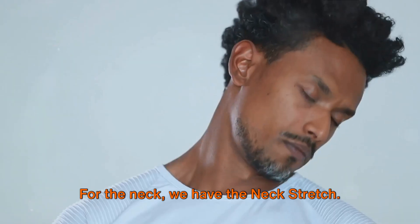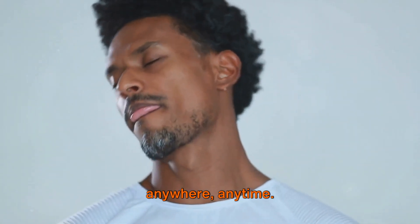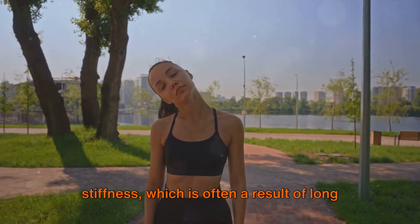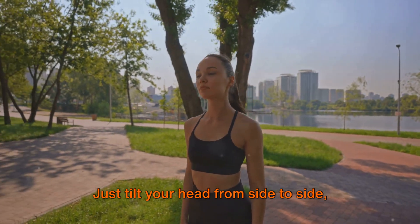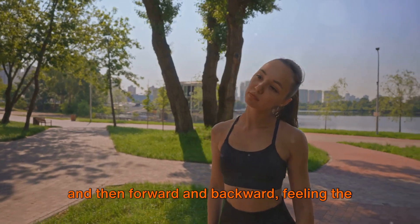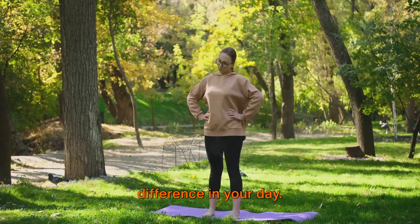For the neck, we have the neck stretch. It's a simple exercise that can be done anywhere, anytime. It helps in relieving tension and stiffness, which is often a result of long hours spent in front of a computer or smartphone. Just tilt your head from side to side and then forward and backward, feeling the stretch in your neck muscles. It's a small move, but it can make a big difference in your day.